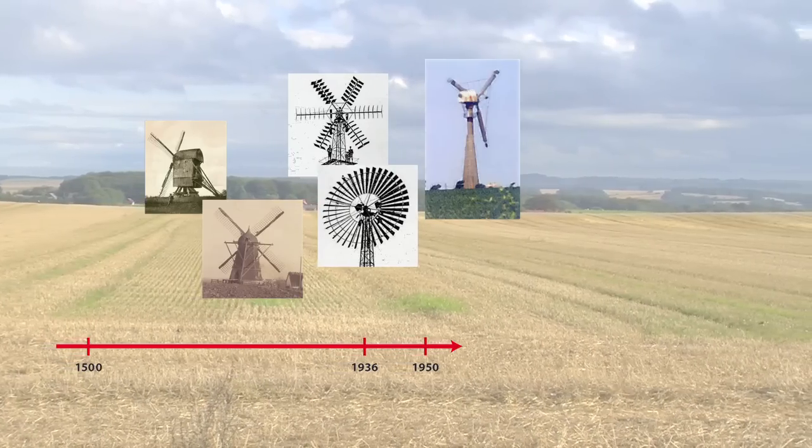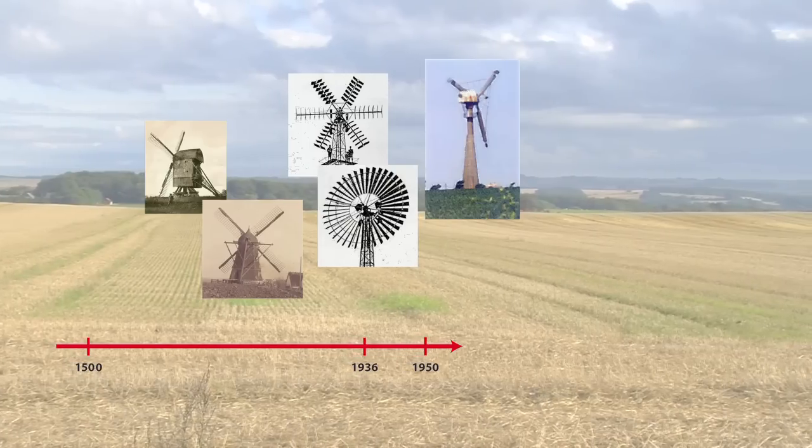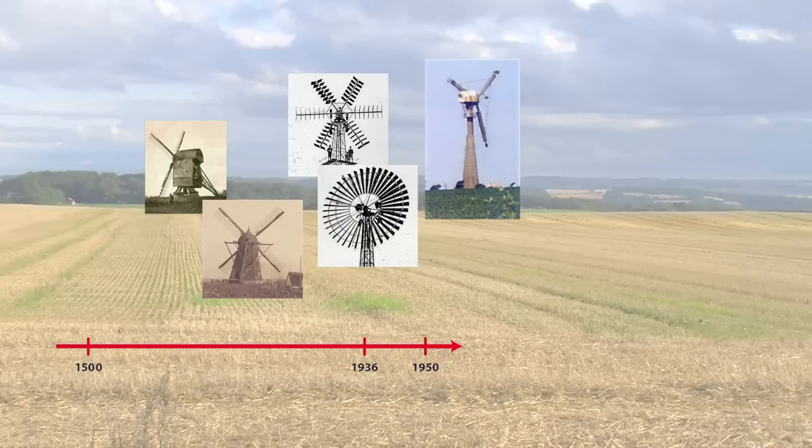Møllen havde en effekt på 200 kW og var i princippet bygget på samme måde som moderne vindmøller. Møllen kørte uden problemer i mange år. Men midt i 1970'erne var der ikke meget, der tydede på, at vindkraften skulle få succes i Danmark.